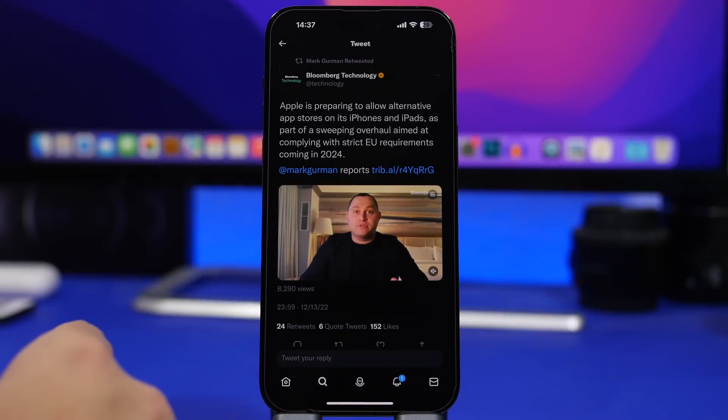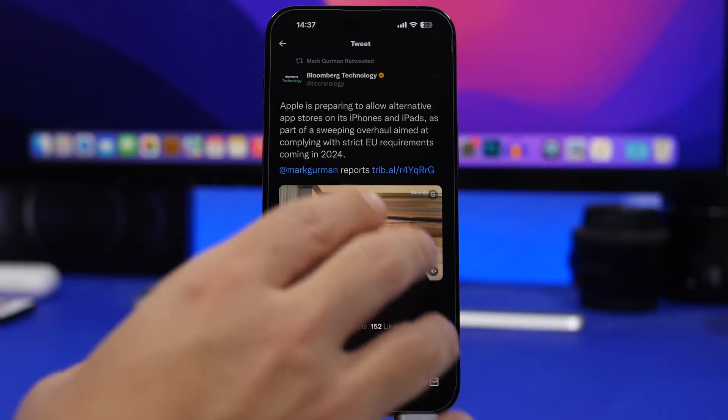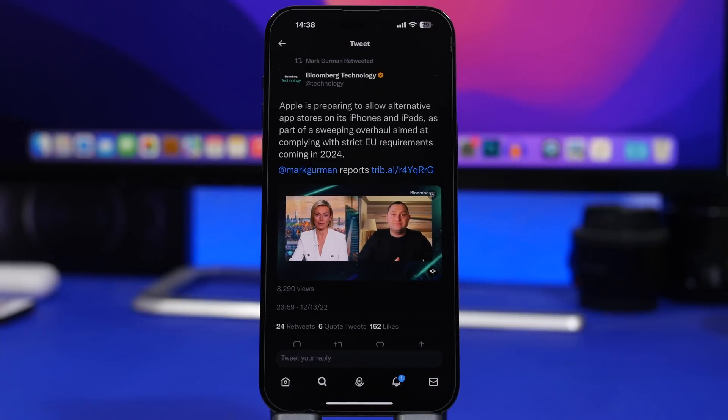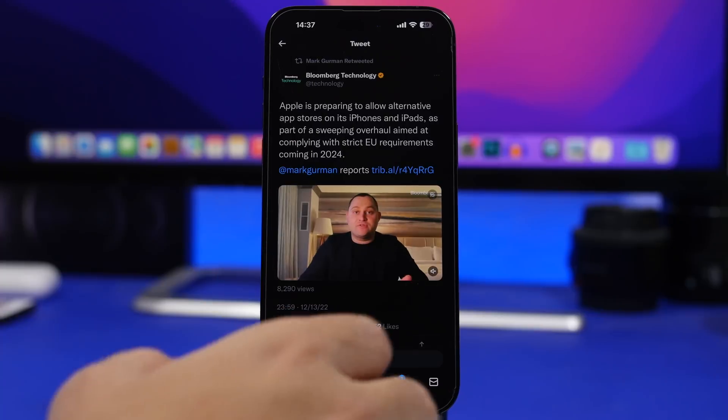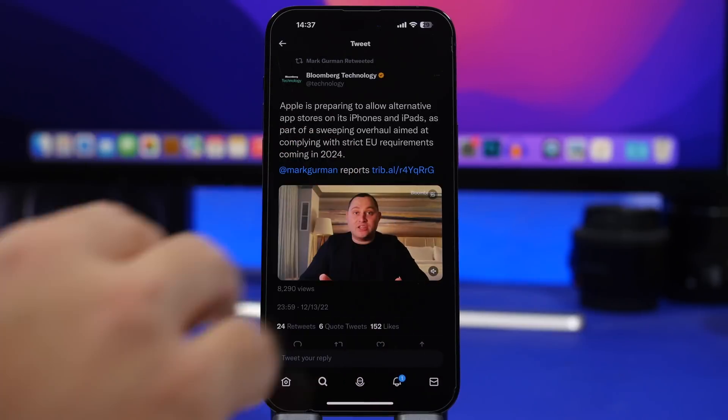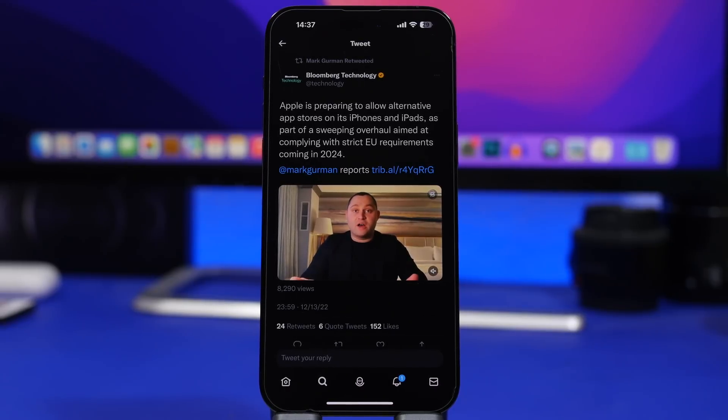Now let's move on to iOS 17. Yes, it's really early — iOS 17 will come to the public in September 2023 — but there's some really important information. According to a report from Mark Gurman, a very trusted source for Apple-related news, Apple will be forced to allow alternative app stores and sideloading of apps due to new EU restrictions. The European Union will actually force Apple to allow sideloading on the iPhone, meaning we'll have alternative app stores — at least in Europe.